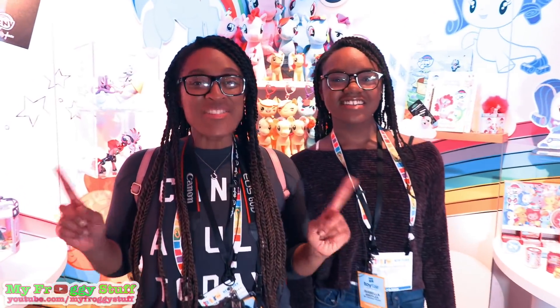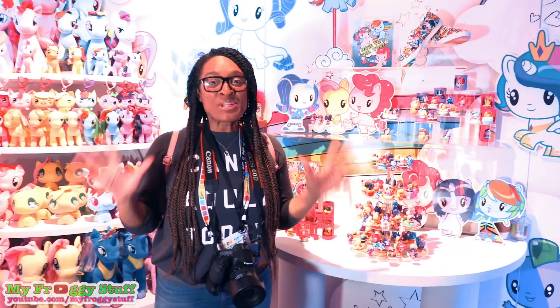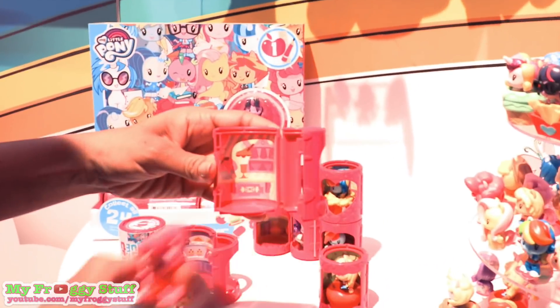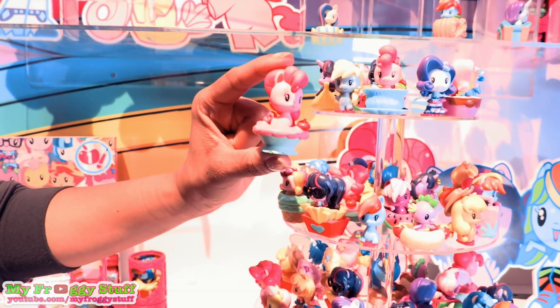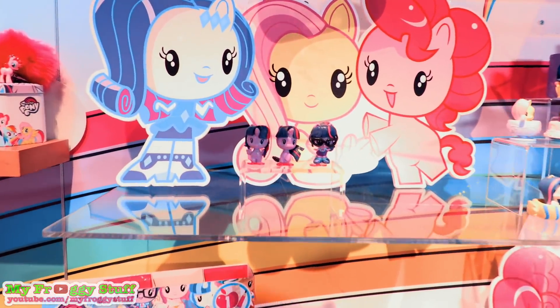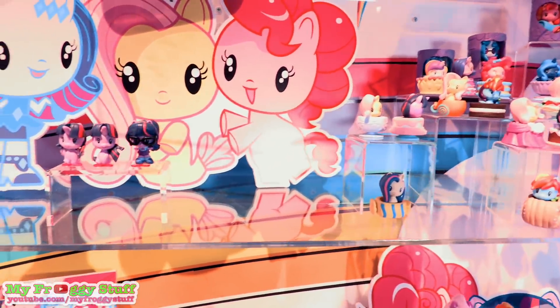I'm Froggy and I'm Little Froggy, and we are at Toy Fair 2018 getting ready to look at what's new from My Little Pony at Hasbro. I am super excited about the Cutie Mark Crew blind packs. They come with a stackable display case that has a scene on the inside. They are a two-inch collectible that comes with an accessory — look at Pinkie Pie in a pie! There are 24 to collect in wave 1, and many of our favorite characters come in different versions like Equestria Girls, Sea Ponies, and the original.